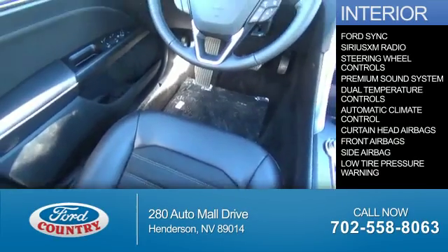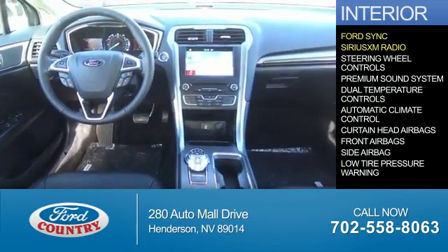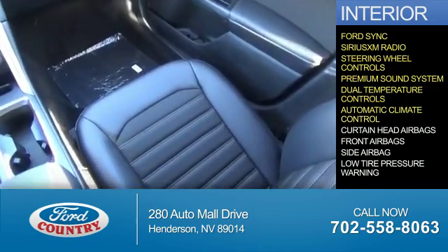Inside you'll find Ford Sync Voice Activation, Sirius XM Satellite Radio, steering wheel controls, a premium sound system, dual temperature controls, and automatic climate control.